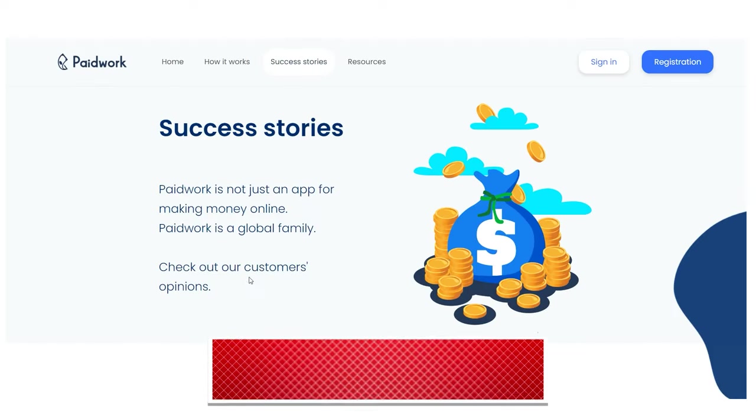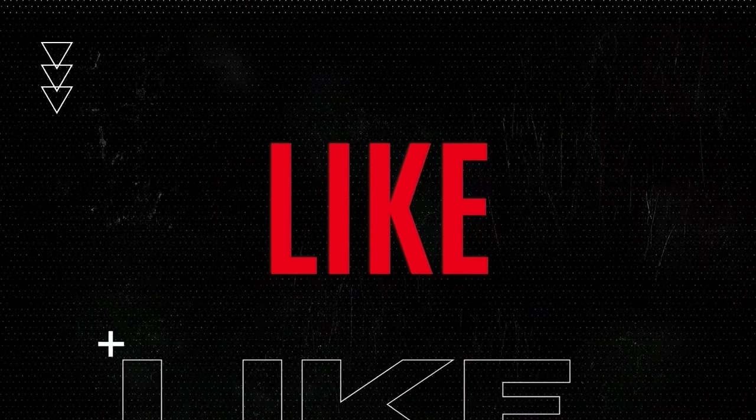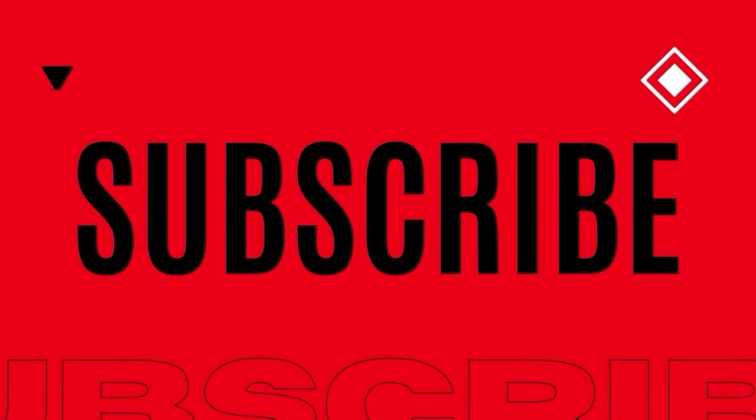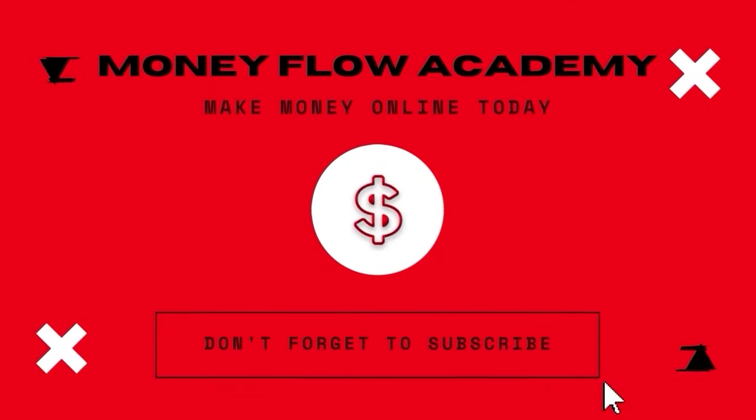And that is all. I hope you found this video useful and if you did, don't forget to give it a thumbs up. If you haven't already, subscribe to this channel with notifications turned on so you don't miss any new content. Thank you for watching and I hope to see you in my next video.